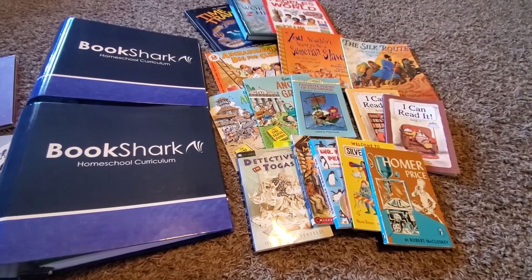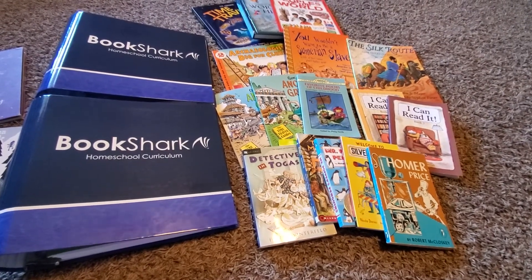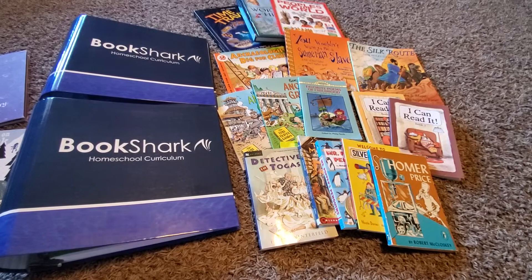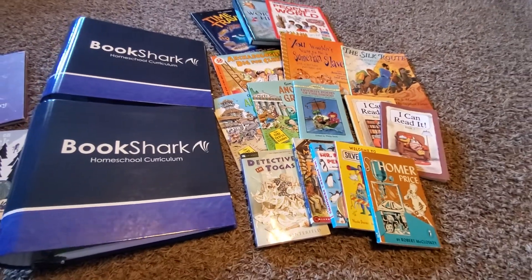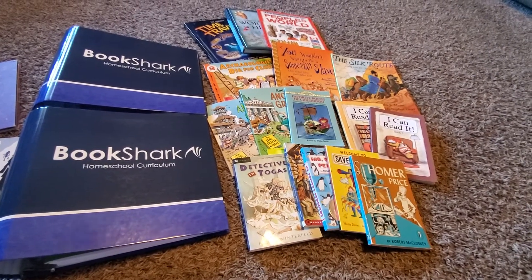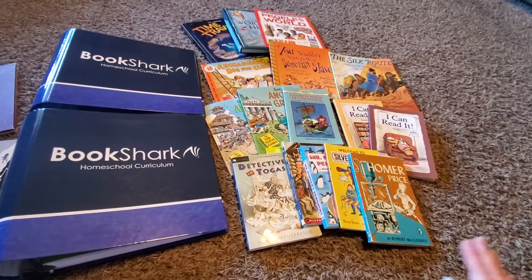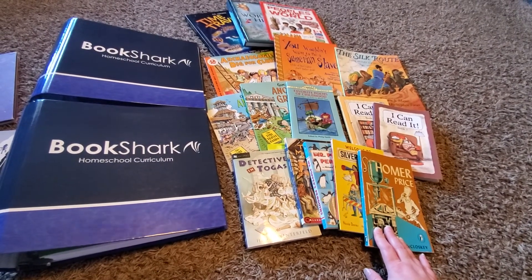The age recommendation for Level B is ages six through eight. So if you have two children that are fairly close in age, you could do both children at that level. They do have readers included, like these I-Can-Read-It books, but they have a regular level and also an advanced level of readers that you can choose from. So depending on the actual reading level of your child, you could choose what is best for them, but you would do the same read-alouds — so you're not reading two different sets of books.